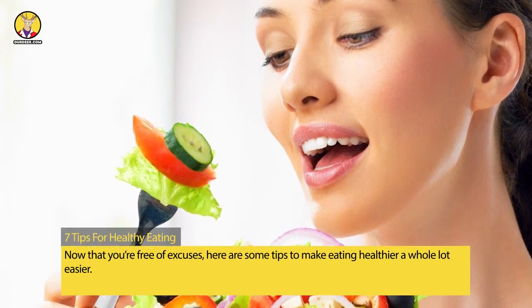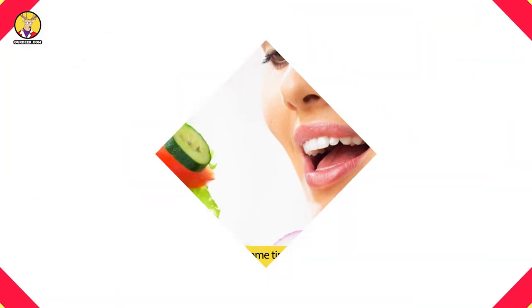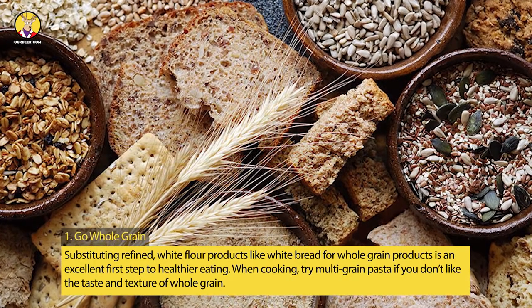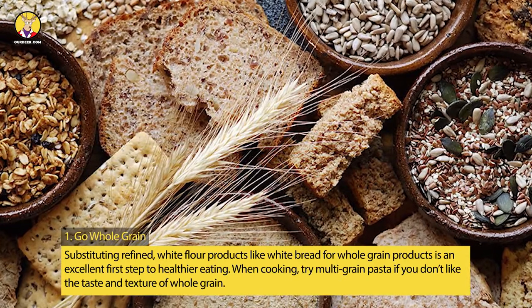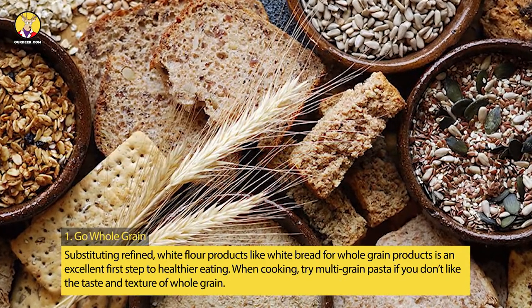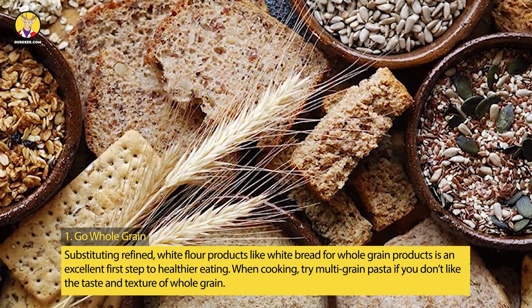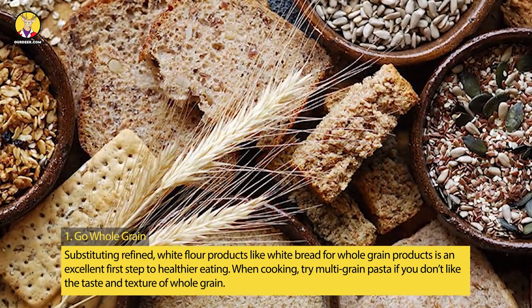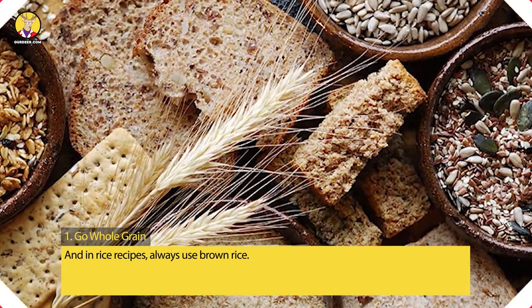Now that you're free of excuses, here are some tips to make eating healthier a whole lot easier. Tip 1: Go Whole Grain. Substituting refined white flour products like white bread for whole grain products is an excellent first step to healthier eating. When cooking, try multigrain pasta if you don't like the taste and texture of whole grain. And in rice recipes, always use brown rice.